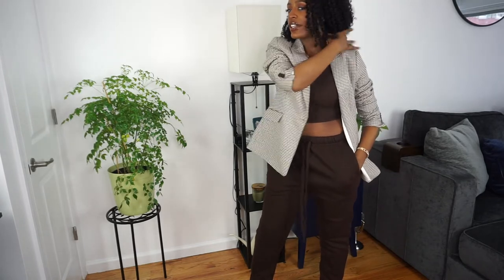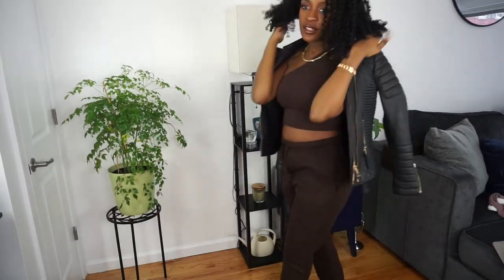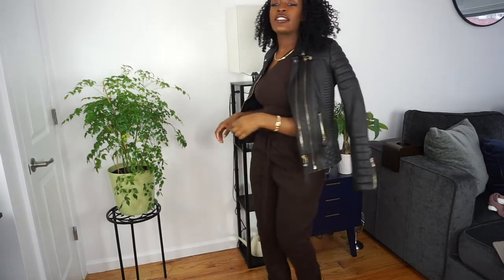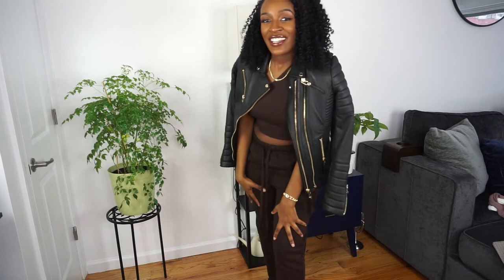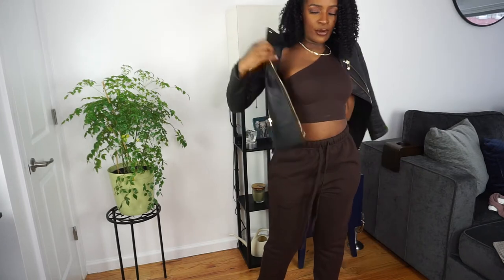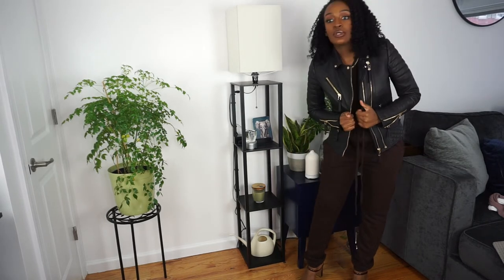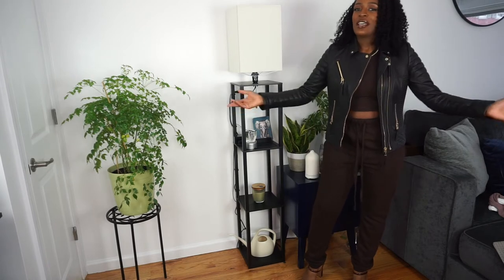If I had the blazer on with this chill outfit, I'd scrunch the sleeves a little bit — it's a look. You can also do it with a leather jacket. This is my favorite leather jacket because it has gold detailing. Chocolate brown monochromatic with gold jewelry and gold detailing — I love it, I live for it. With the leather jacket you could probably wear sneakers instead of heels, maybe some boots.